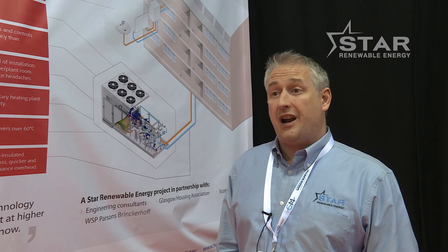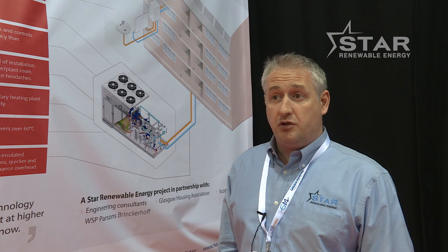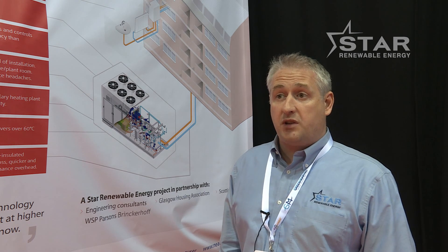We can harvest heat from rivers, which are actually tending to warm up — and that's creating an environmental problem. We can be part of the solution of keeping the rivers at the right temperature whilst delivering heat into existing buildings. The key thing about existing buildings is they do need heat at fairly high temperatures. Historically, heat pumps have tended to be good for about 45 degrees, but now we're able to — and we've proven this several times — get up to 90 degrees, which means we can retrofit into existing buildings.